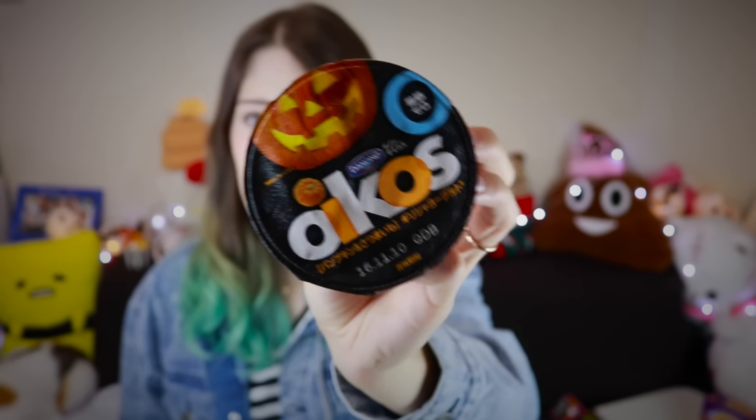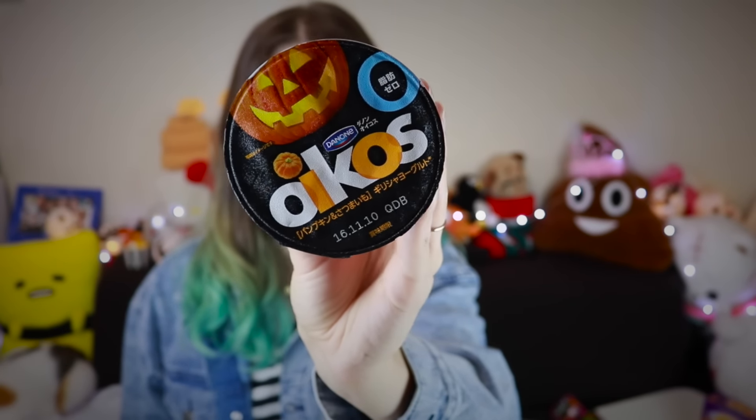I'm gonna start with the one that is the most scary to me, which is this one. I basically bought this because the package is adorable, but I'm terrified of the flavor which is pumpkin and satsumaimo. Satsumaimo is like the Japanese sweet potato — what we call Kumara in New Zealand, but it's called satsumaimo here. Word of the day.